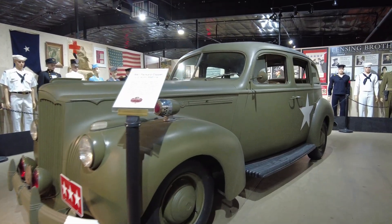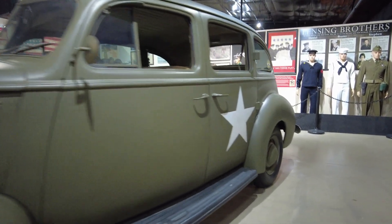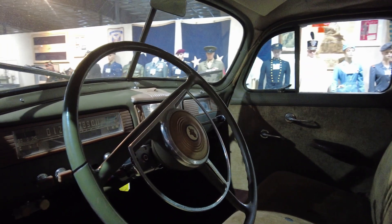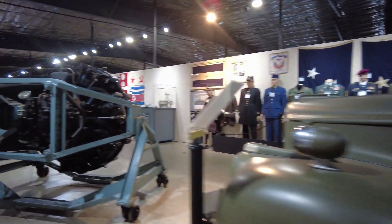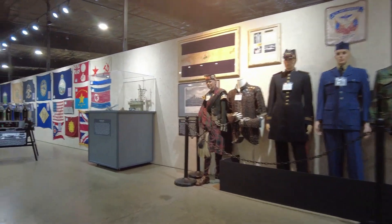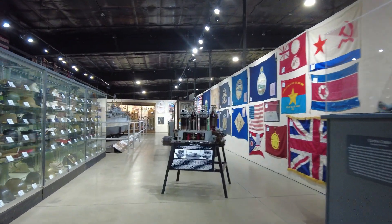Here is a 1941 Packard Clipper — this was a U.S. Army staff car, and it's in pretty good shape. Now if you guys are anything like me, history has always fascinated me, especially presidential history. That's one of the many reasons I love this museum, because they have a lot of presidential artifacts.